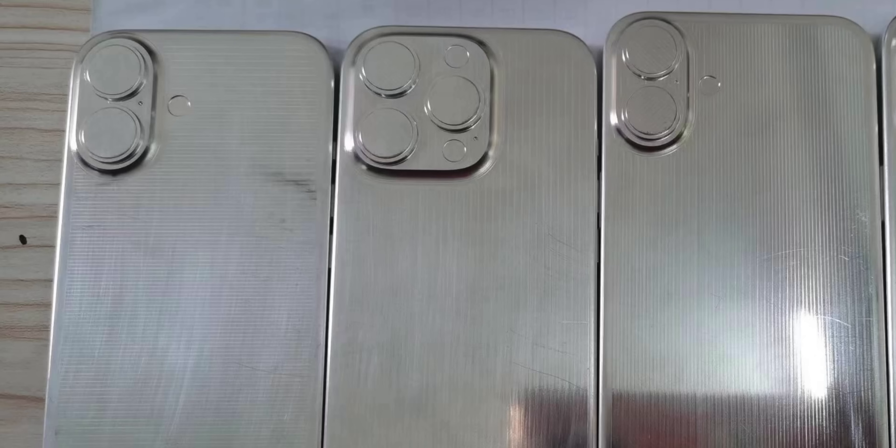Looking at the camera bump, on the regular iPhone 16 and 16 Plus there is a vertical stacking camera system, which will likely enable the standard 16 models to record spatial video for the Apple Vision Pro. Interestingly, the action button is on all four iPhone 16 models, not just the Pro and Pro Max. Apple could be rolling this out to the base devices, and maybe we'll see expanded capabilities with that action button.